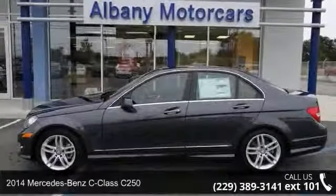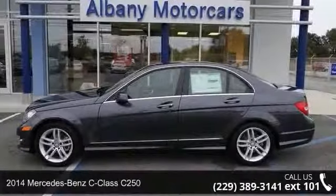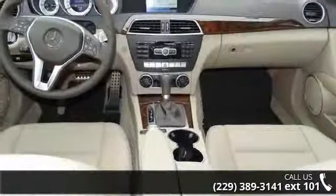Imagine yourself in this 2014 Mercedes-Benz C-Class C250. Don't miss this great deal on a luxury vehicle.